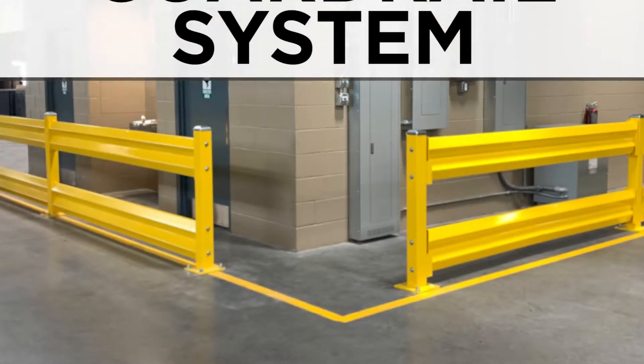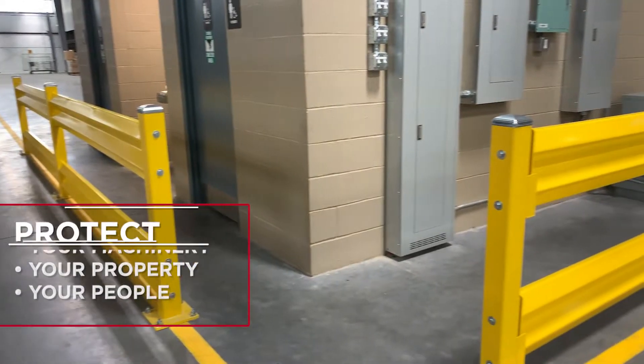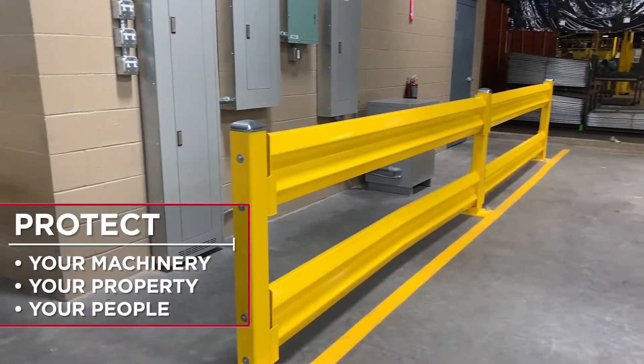Wirecrafter's guardrail systems protect what's important in your plant: your machinery, your property, and most importantly, your people.